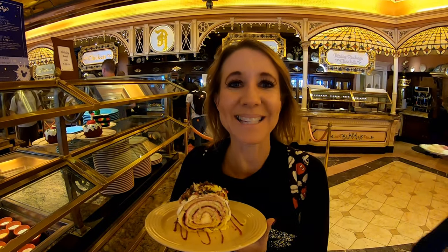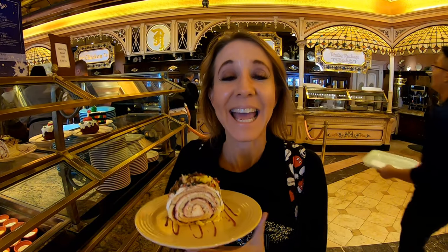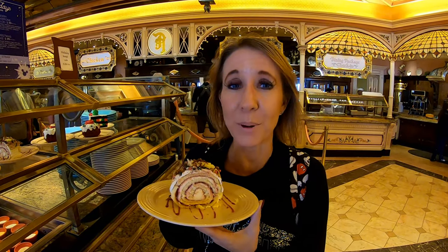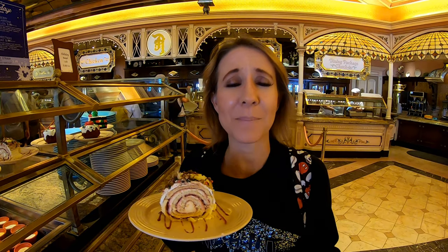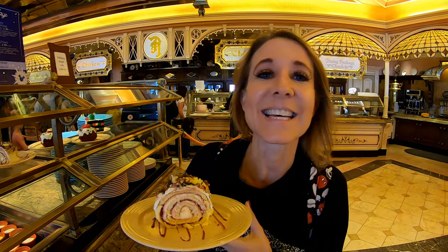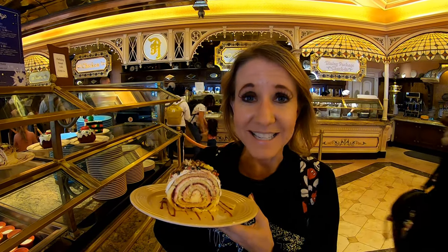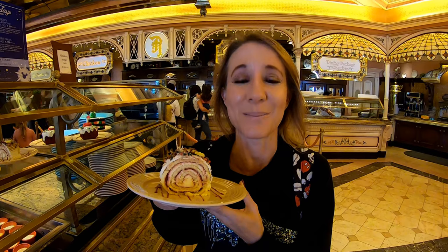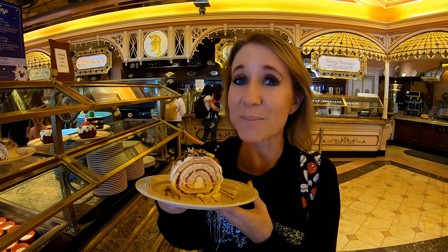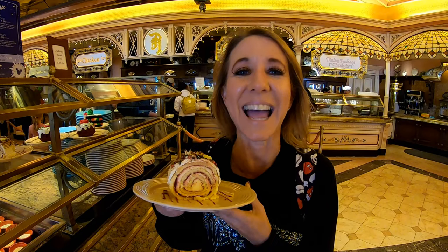We made it to the Plaza Inn for our last holiday treat on our list — the Raspberry Mascarpone Yule Log. You might be asking, what is mascarpone? It's actually Italian cream cheese, which is inside this delicious raspberry log. It is very tasty and that is why it made it on our list of the top 10 tastiest and yummiest holiday treats here at Disneyland.